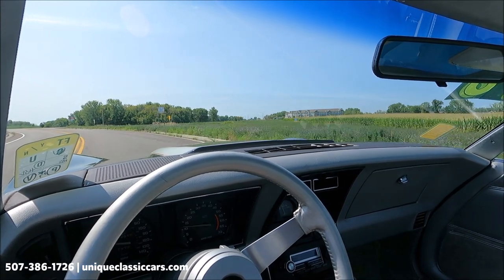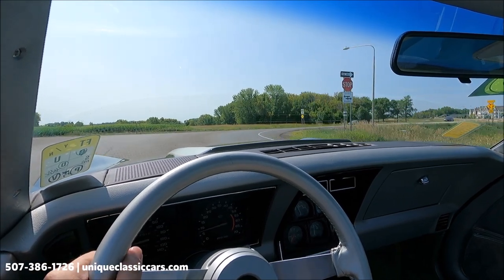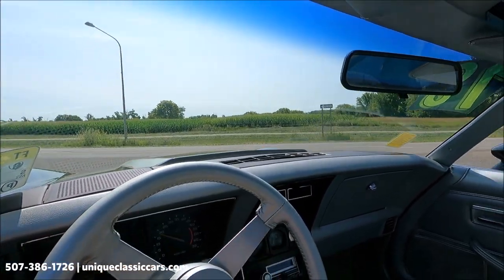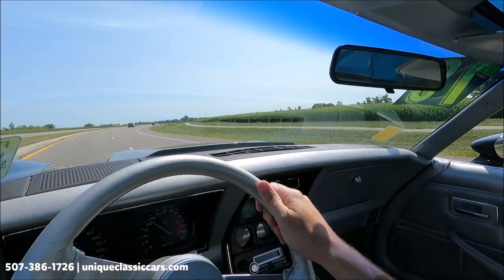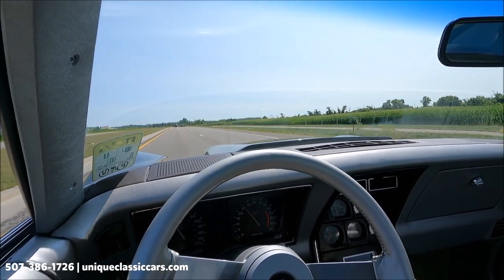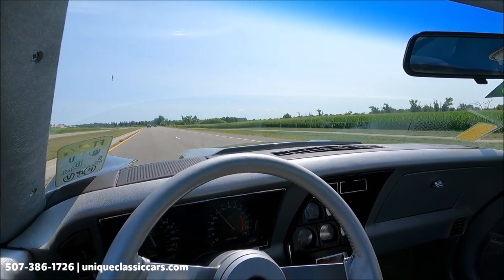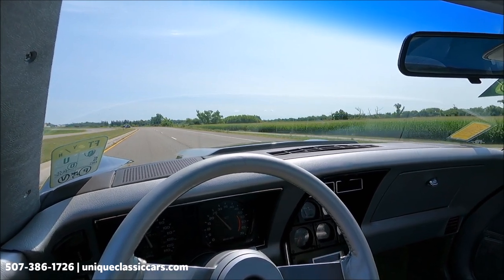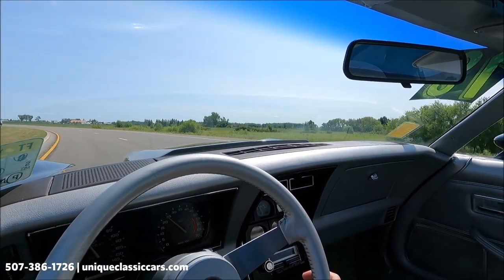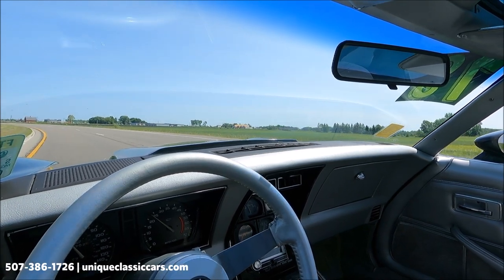Today we're driving the 1978 Chevrolet Corvette — the 25th anniversary edition, official pace car version. This is an automatic on the center console. The left turn signal indicator is working, factory tachometer is working, as is the speedometer. Acceleration is as you would expect for this car. The factory radio is working. Temperature is about 175–180 degrees; fuel gauge is reading a quarter tank.